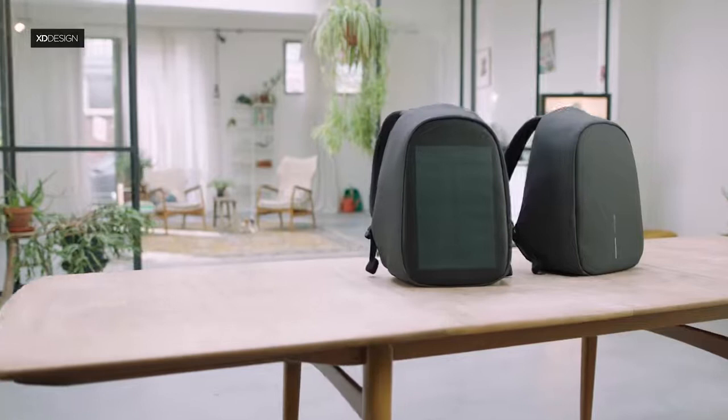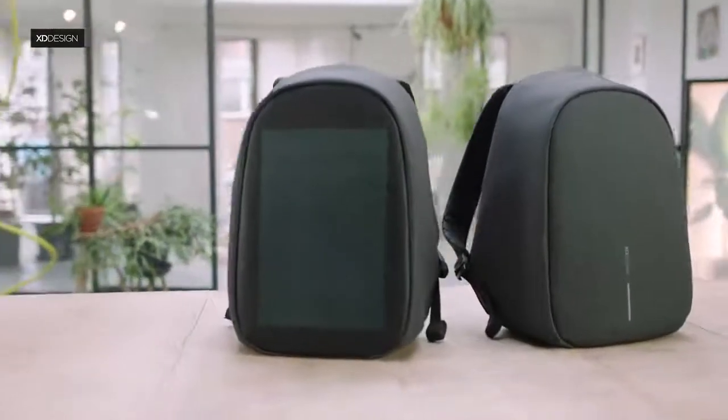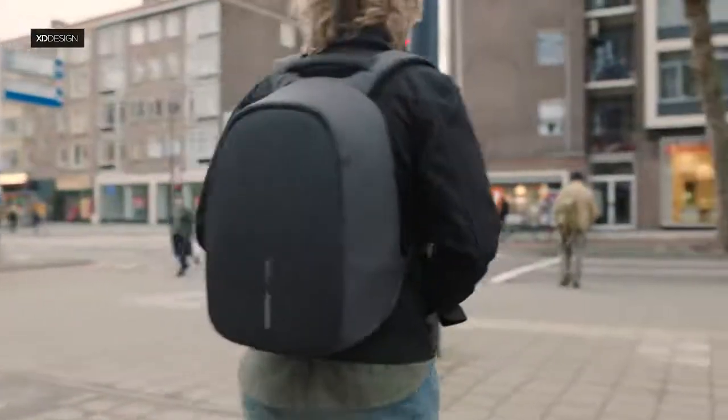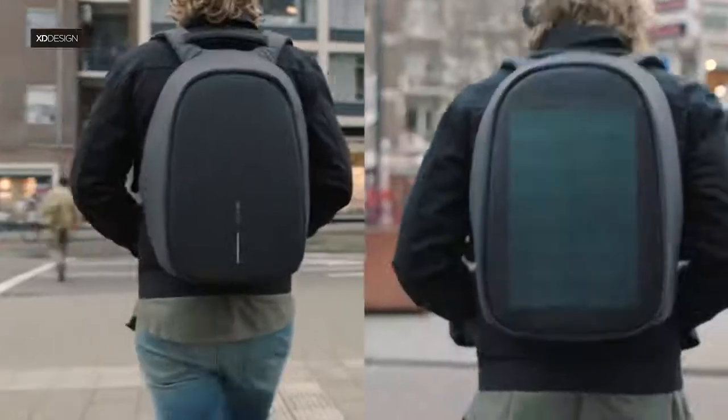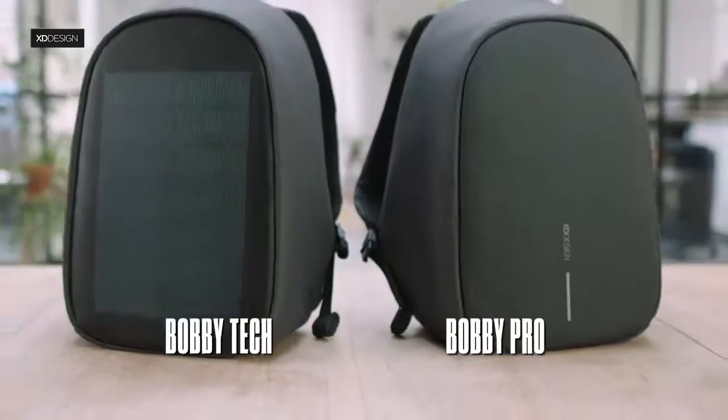We are proud to introduce both bags to the fans of the original Bobbi Anti-Theft Backpack. Meet XD Designs' Bobbi Pro and Bobbi Tech — the safest, sustainable travel backpacks.